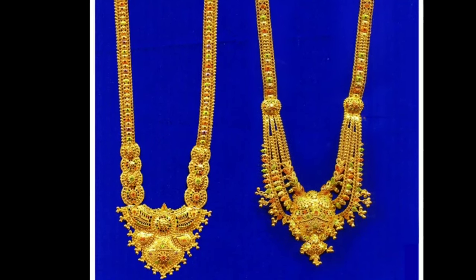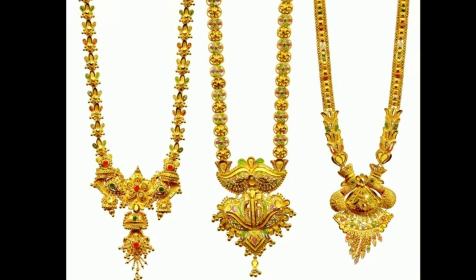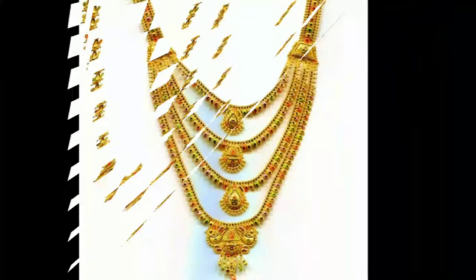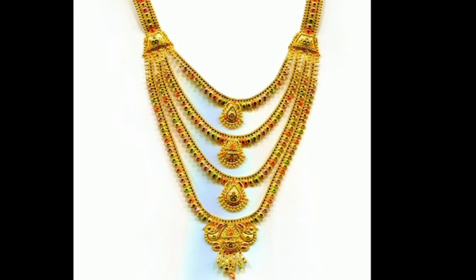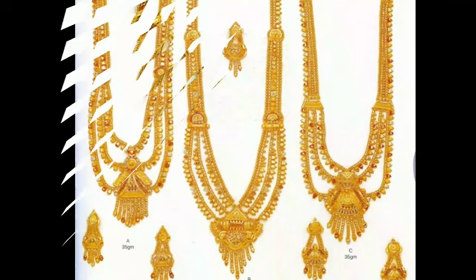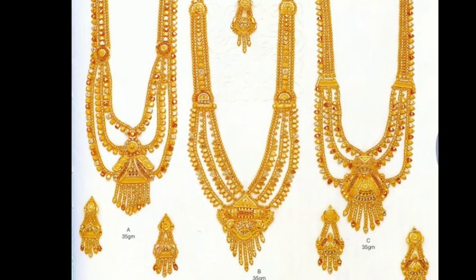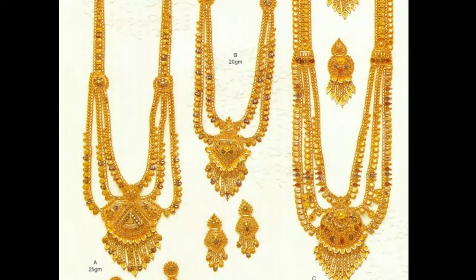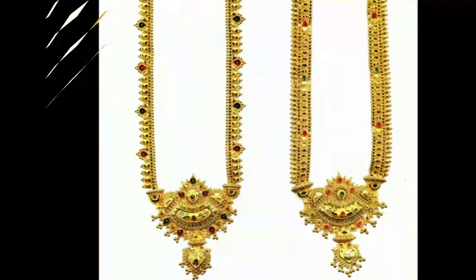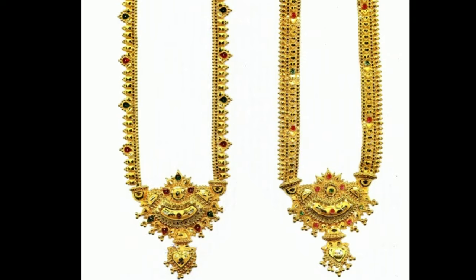My channel's purpose is only for showing you different types of latest trending designs. If you like this video, you can also share it with your friends and relatives so they can also enjoy watching it. In my channel, we provide all kinds of latest trending designs for viewers and subscribers, including blouse designs, latest accessories, latest jewelry designs, silk thread jewelry, and so on.